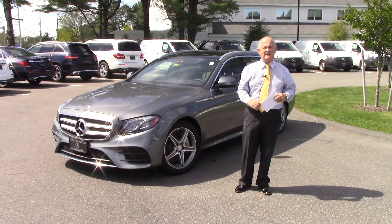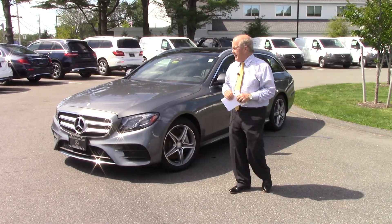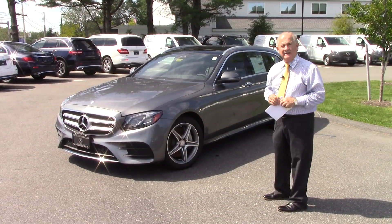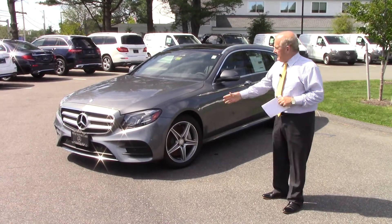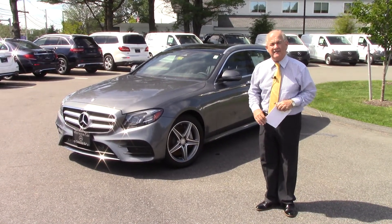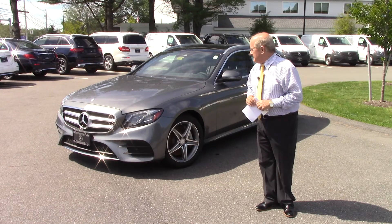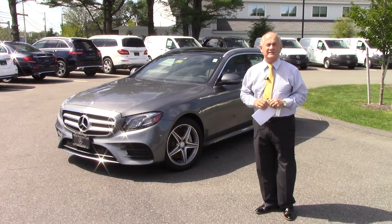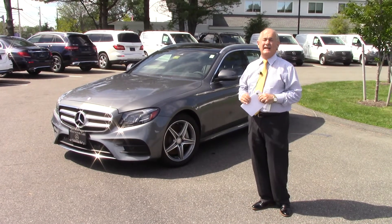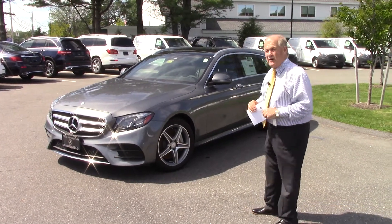Hey Matthew, it's Tony at Prime Mercedes here to give you a quick look at the 2017 E400 Wagon that you have inquired about. This car was completely redone for 2017, and just about all of the people that lease and purchase this car are using the word amazing after they've driven it, because it is amazing. So we're going to give you a quick look here.